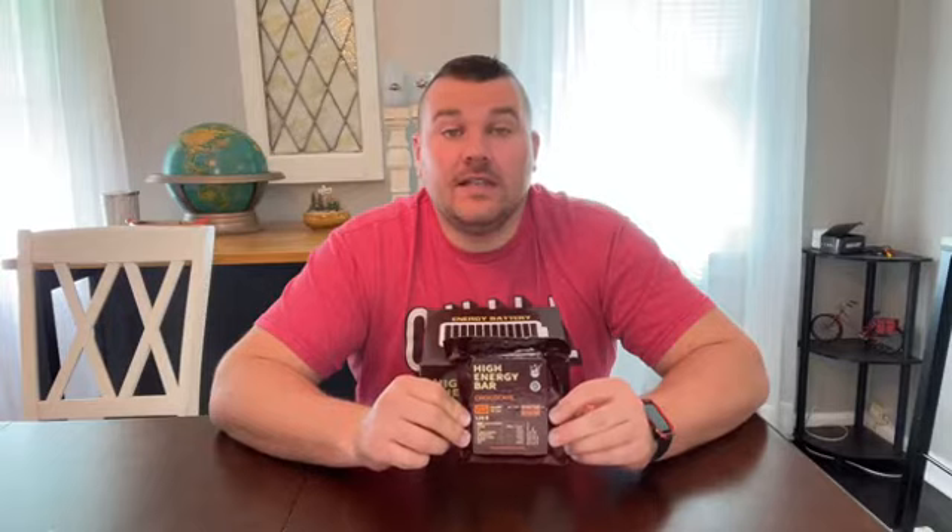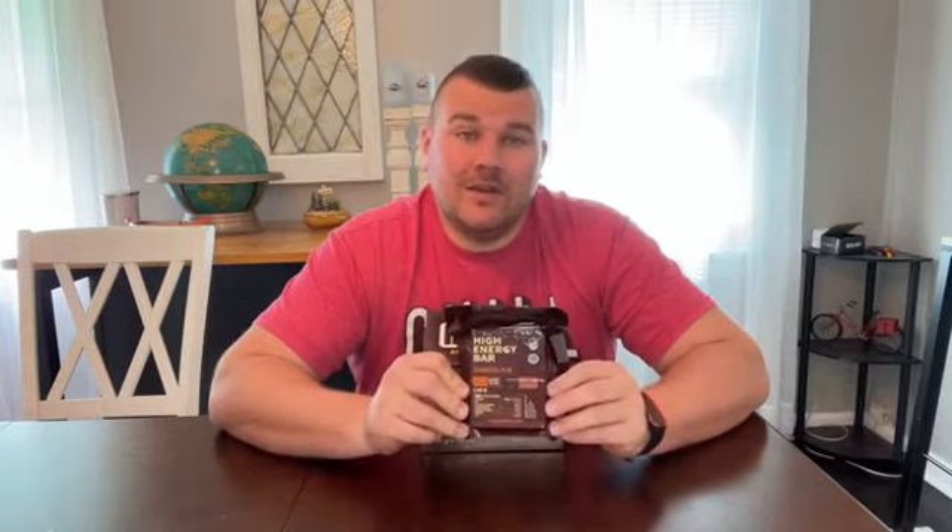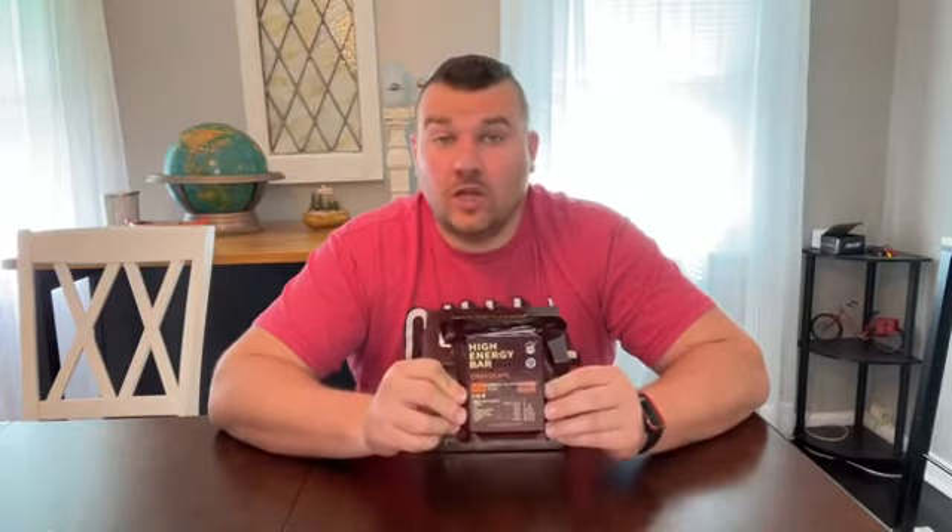This is going to be plenty for your daily needs. As you can see, these are extremely compact, so they're going to be very easy to carry with you and pack away when you're hiking or just out on the go. These are also going to be military-grade, so they're going to be good for all kinds of different activities. They also have an extremely long shelf life, so these are going to last for a very long time.